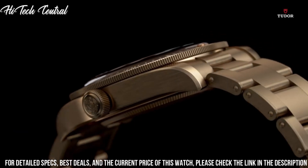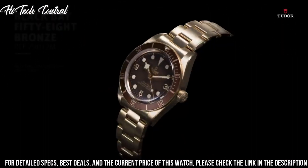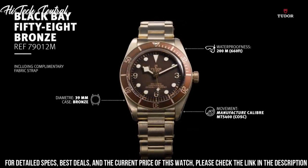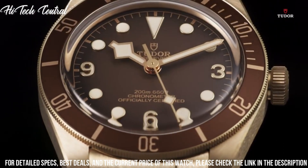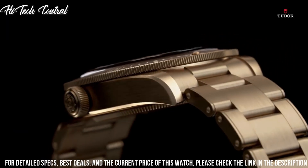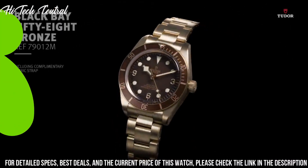Scratch-resistant sapphire crystal, screw-down crown, solid case back, round case shape, case size 43 mm, band width 22 mm, tang clasp, water-resistant at 200 meters (660 feet). Functions: hour, minute, second. Black Bay Bronze series, luxury watch style.